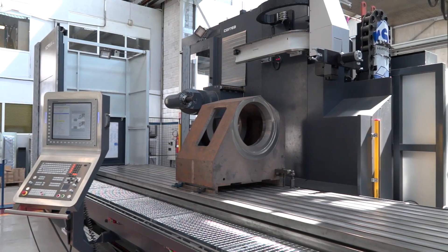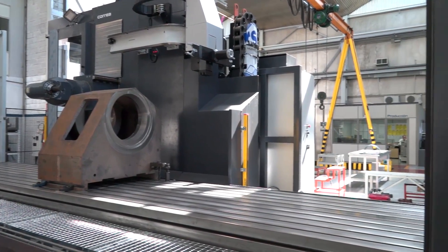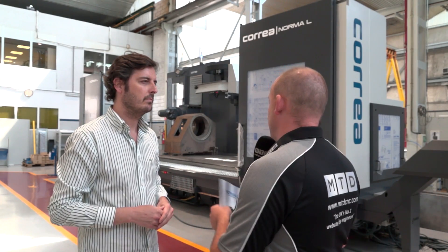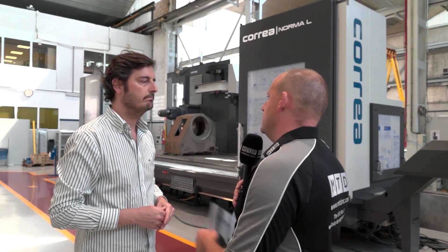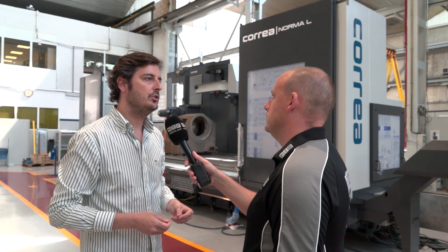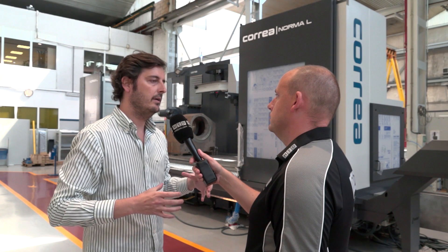The first traveling column in this factory, not the first from Correa? Of course not — we have done many of them. The X-axis motion mechanism changes completely: we move from a rotating ball screw to rack and pinion, which permits us to move a bigger mass and go for longer travels.